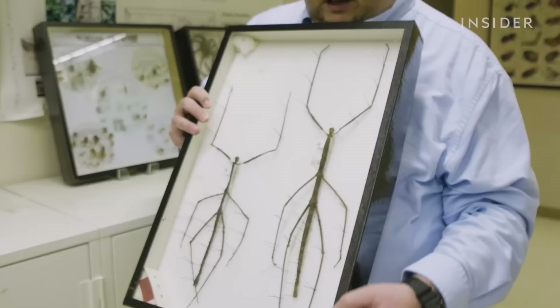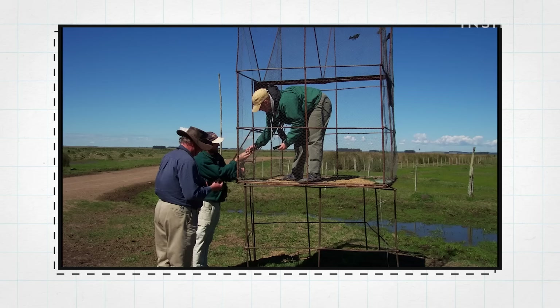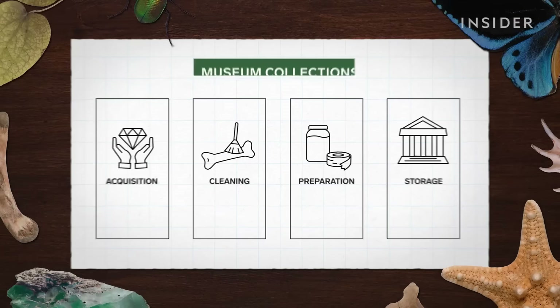And the collections are constantly growing. Visiting the museum is free to the public, because it's government-funded through tax dollars. But researchers here can't use tax money to acquire new objects. They're either collected in the field, donated, or purchased with endowments.